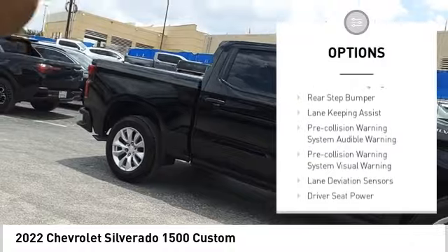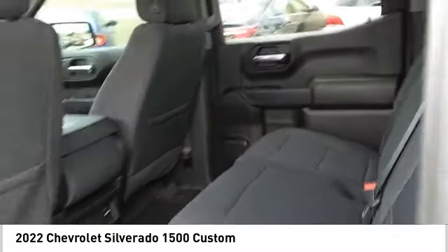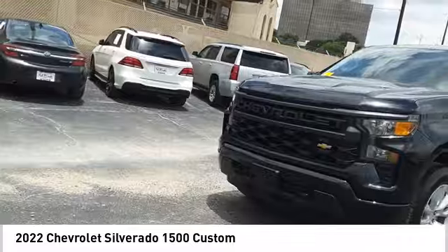Cargo bed light, LED active grille shutters, traction control, stability control, roll stability control, front suspension type strut, daytime running lights, rear-step bumper. If you like it online, you'll love it in your driveway — take it for a spin today.